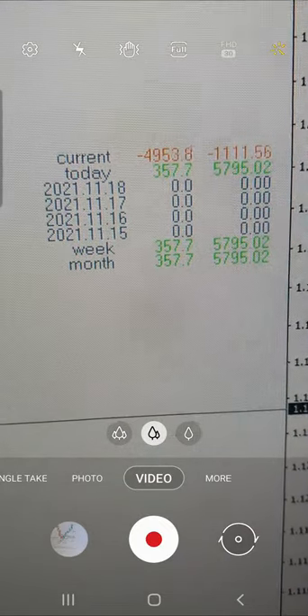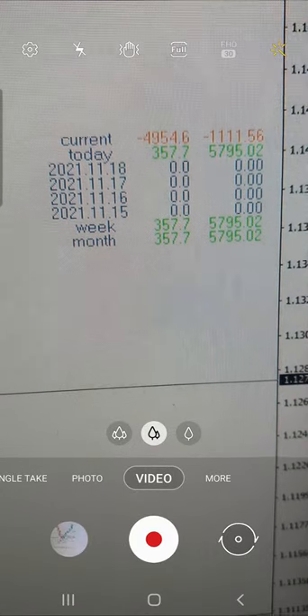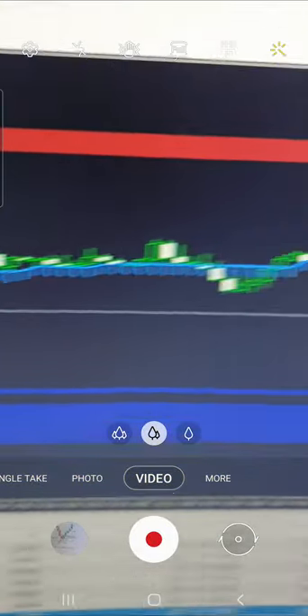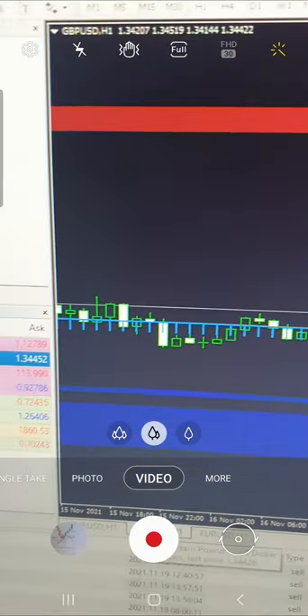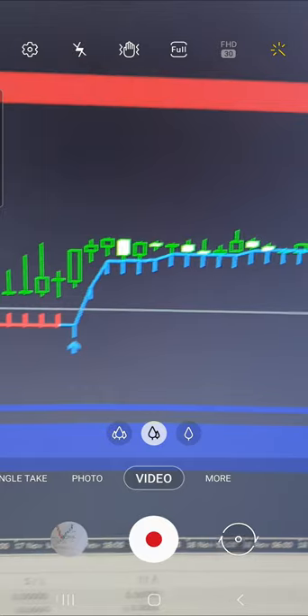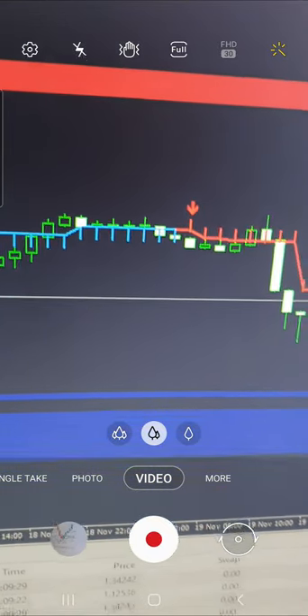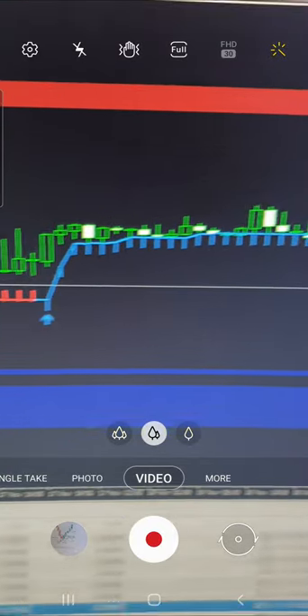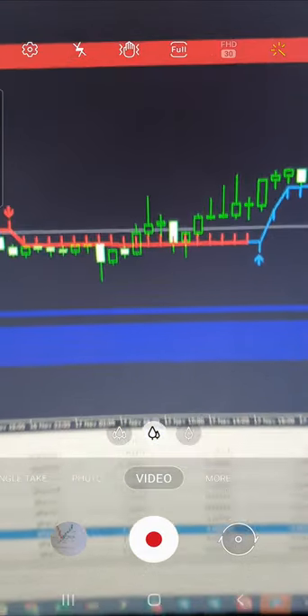You can check the current trades — profit of today, this week, this month — each and every detail you can cross verify. I'm just changing the pair for you so you can see the pairs where the supply and demand and 21 indicators are exactly showing where to trade and where to buy. You just need to contact our WhatsApp or Telegram or any social media executive and they will guide you on how to take these trades and earn consistent profit in the Forex market.